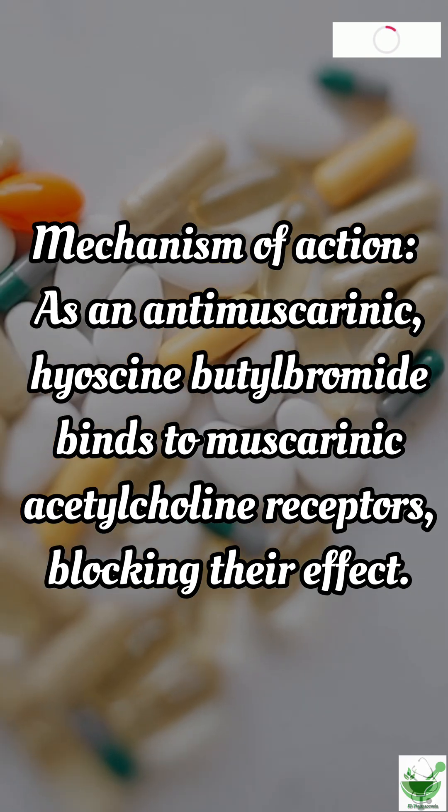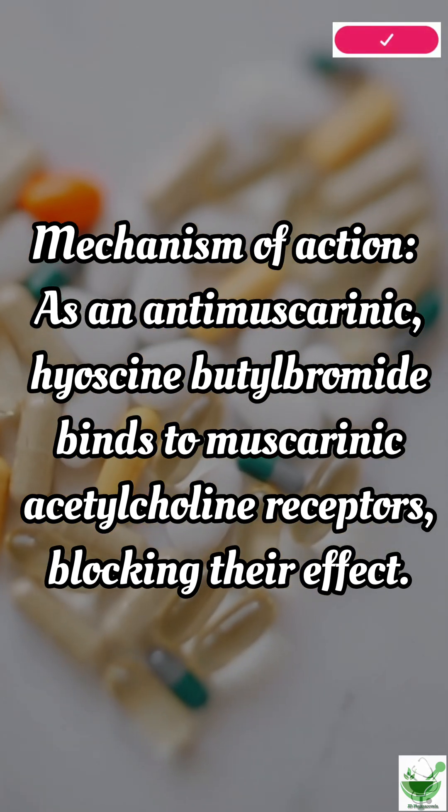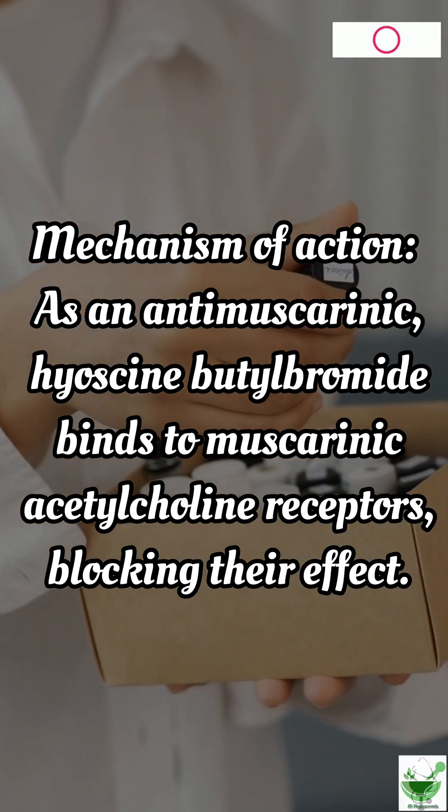Mechanism of action: as an antimuscarinic, hyoscine butylbromide binds to muscarinic acetylcholine receptors, blocking their effect.